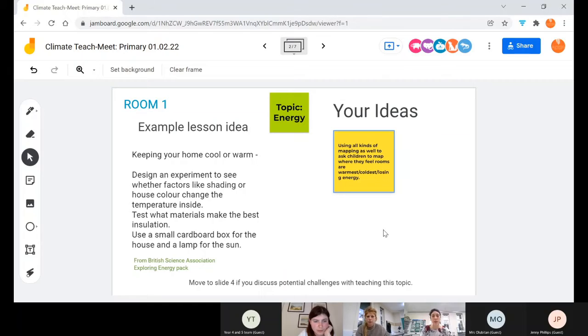On the energy board, there's an example energy-related lesson. The British Science Association has a whole pack of lessons relating to energy — quite a lot of fun practical ones, like an experiment around insulation and temperature inside your home. That's good for getting people thinking about double glazing, draft proofing, and other practical measures for keeping property warm. Another idea is mapping which rooms feel warmest or coldest.